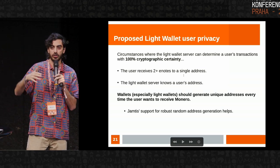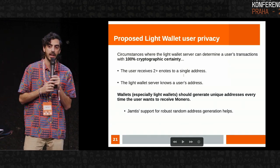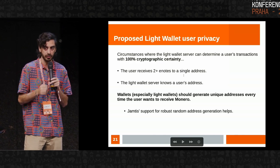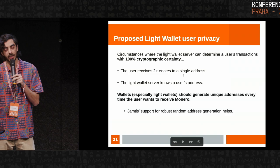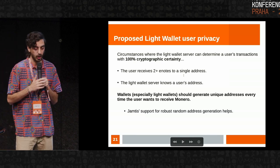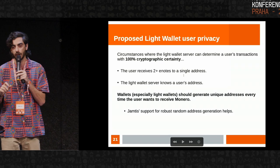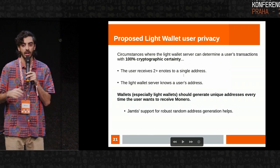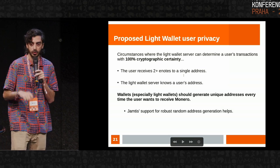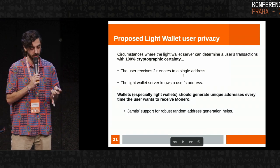If you post your address on Twitter or somewhere public, the light wallet server would be able to pick up on your receives using just your address. One way to alleviate this downside is that wallets — and especially light wallets — should be randomly generating unique addresses for users to use on each receive to try and mitigate that. It can't be perfect; if a user takes their address and posts it somewhere, it won't help. But as a default behavior, generating unique addresses for every single receive would help. Jamtis — part of that proposed upgrade to Monero — has support for random address generation, where current wallets have a bit more challenge supporting that feature. So Jamtis would make it easier to randomly generate addresses, such that this could be mitigated to a certain extent.